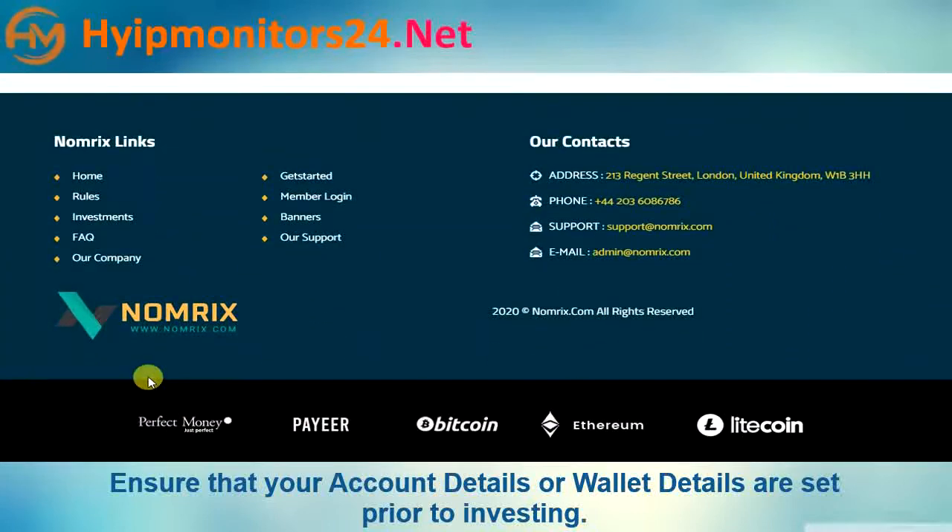They accept Perfect Money, Bitcoin, Ethereum, and Litecoin.